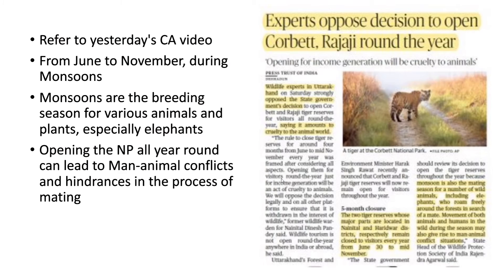The next article talks about experts and environmentalists opposing the Uttarakhand government's decision to open Jim Corbett and Rajaji National Park all year round. Usually, these parks are closed from June to November due to the monsoon. Monsoons are the breeding season for various animals and plants, especially elephants. Opening the national parks all year round can lead to man-animal conflicts and hindrances in the process of mating.